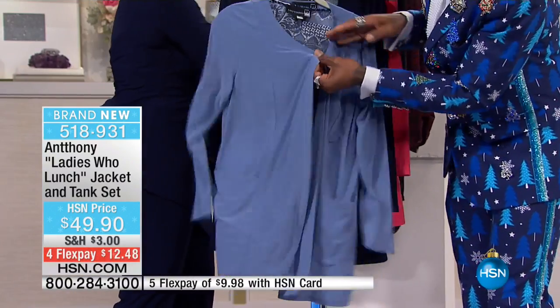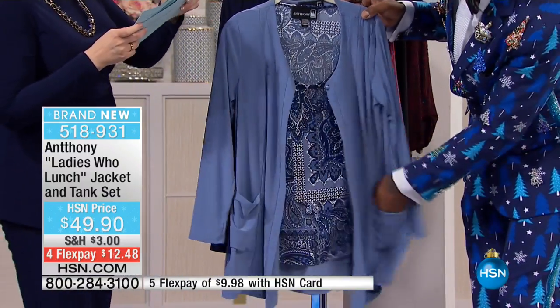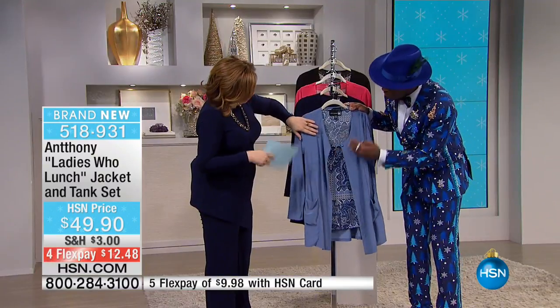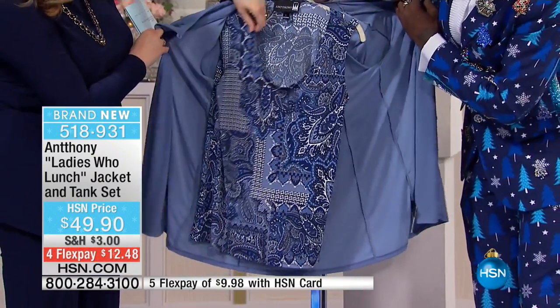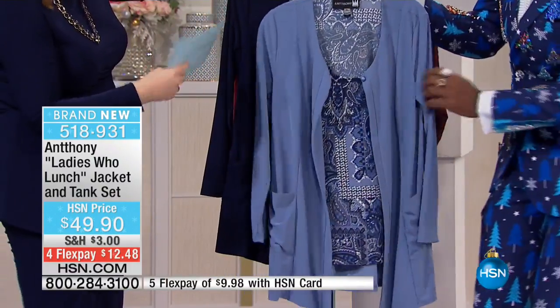You get the tank and the cardigan included today. The jacket is 32 inches, the tank is 27 inches. This is a great easy look with the iconic cocoa neckline — the tank is a full tank, bra-friendly. So that's the denim with the vintage, the denim and the denim multi.